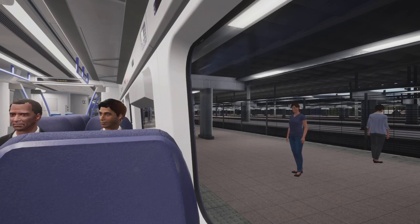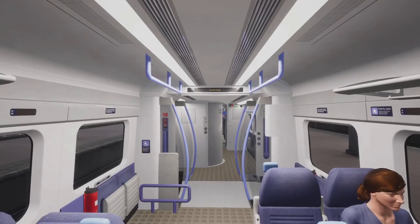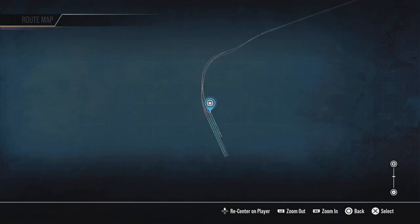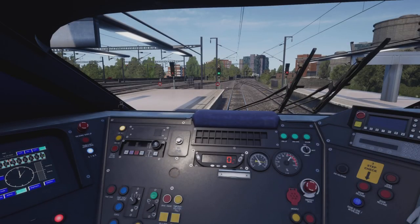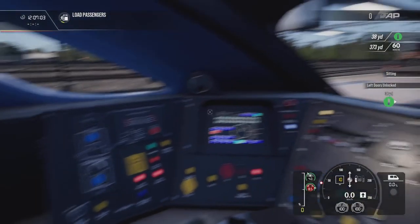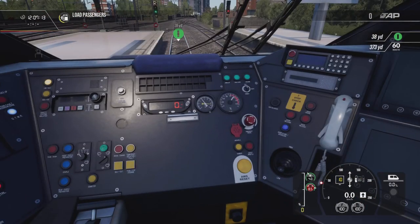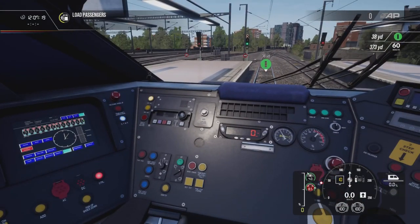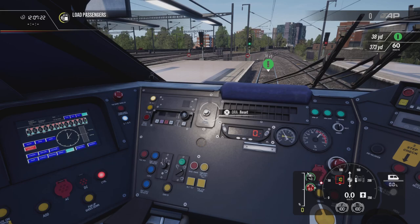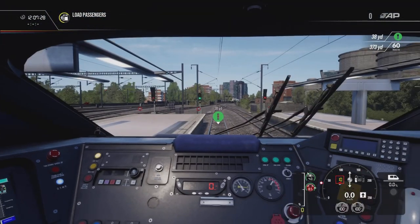Train Sim World 2 is available now on PlayStation 4, 5, Xbox One, Xbox Series S and X, and PC. What we're going to do is leave this station right now. Hopefully it's going to connect properly and we'll be able to leave this lovely station of St Pancras.